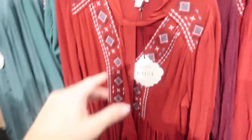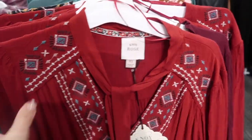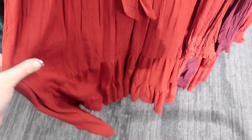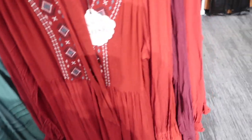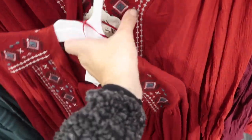Here's a new dress from Knox Rose. This one has a little tie detail, embroidery all on the front, a little shoulder detail, smocking on the wrist, tiers all the way down, and it does have pockets. The back also has tiers.